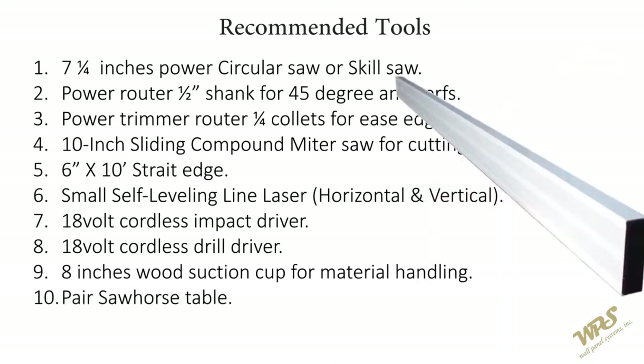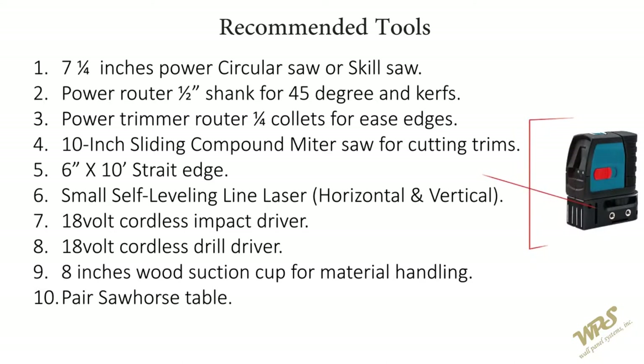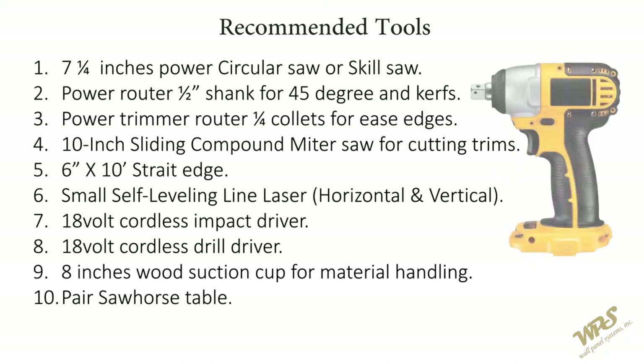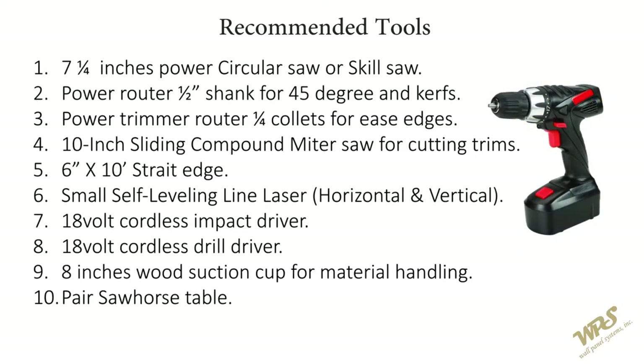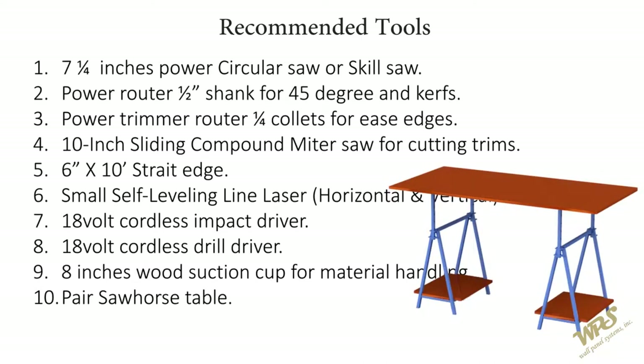Six inch by ten feet straight edge. One small self-leveling line laser, horizontal and vertical. Eighteen volt cordless impact driver. Eighteen volt cordless drill driver. Two number eight inch wood suction cups for material handling. Pair of saw horse tables.